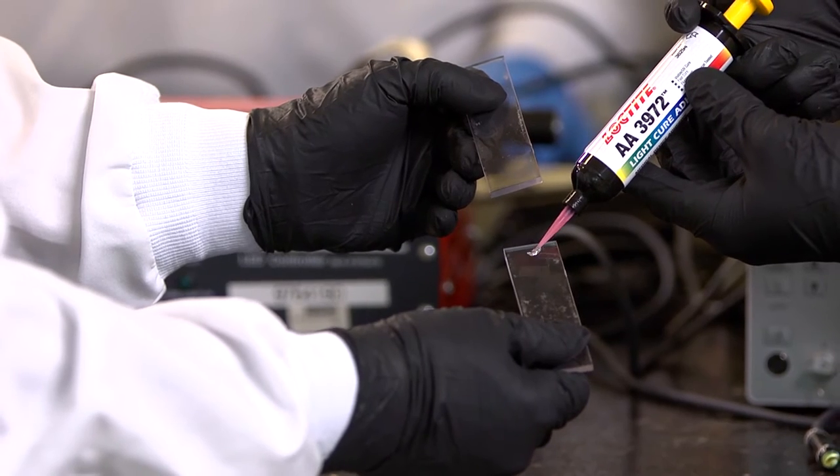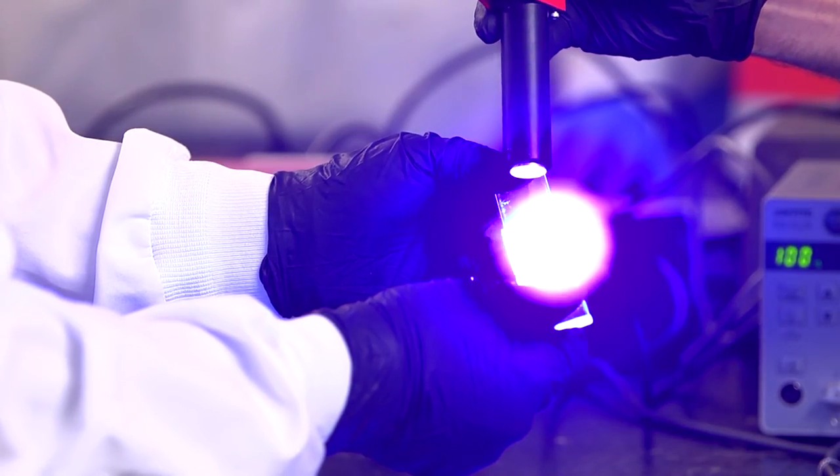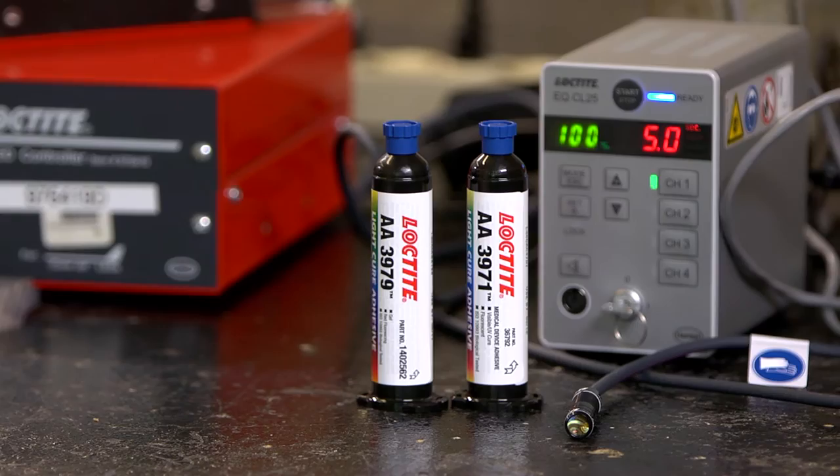Henkel is testing adhesives with these new plastics to help Poly1 provide a complete disinfectant-resistant solution. Working with Henkel, we've been able to develop chemistries that allow us not only to address the harshness of the environments experienced in the hospital, but also the adhesives needed to bond those materials together. As these materials become more chemically resistant, it makes it harder for the medical device manufacturer to assemble the device.